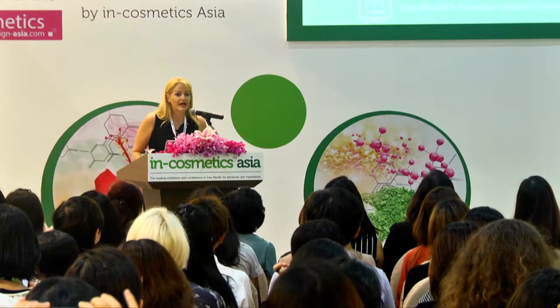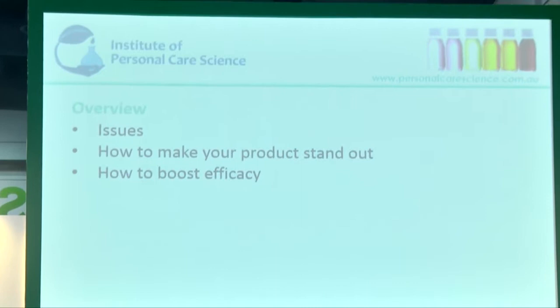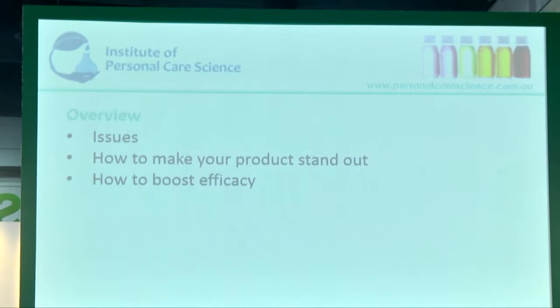I'm going to first look at some of the issues when formulating these products and issues in the marketplace with maximising their efficacy and helping them stand out. Then I'm going to give you some solutions of how to make your product stand out from a marketing and a formulation perspective, and then how to boost efficacy for the formulations.